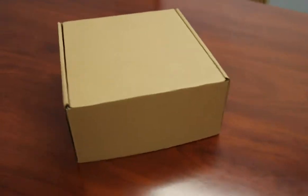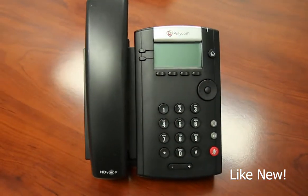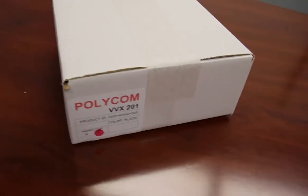At Atlas Phones, you can purchase the Polycom VVX201 new or like new. Our like new phones are repurposed, giving you a great quality product for an even better price.